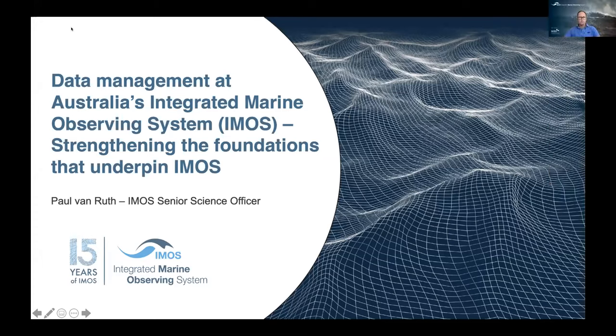Thanks very much for having me on to talk about this. I'll be speaking about data management at the Integrated Marine Observing System, and it's all about strengthening the foundations that underpin IMOS.